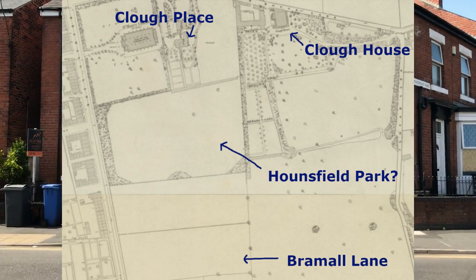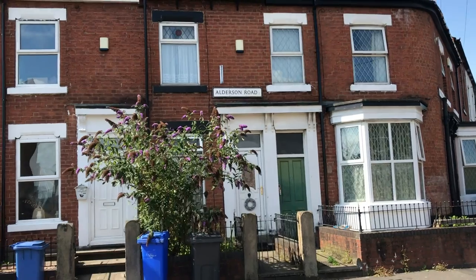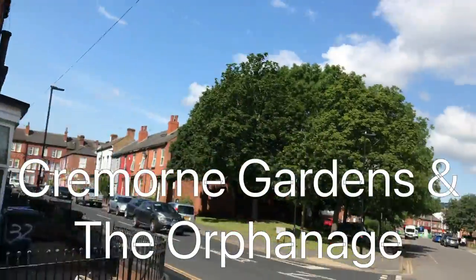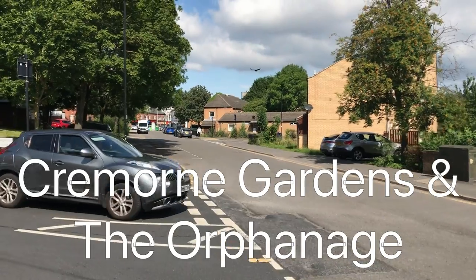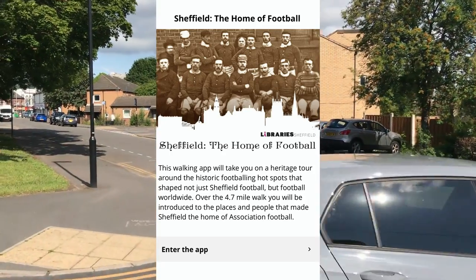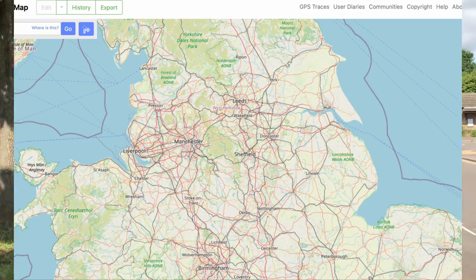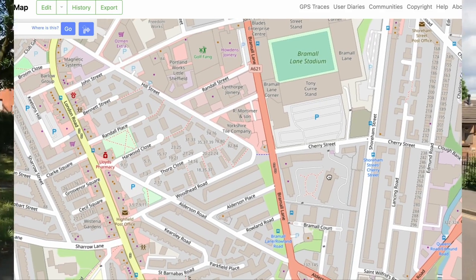I believe Houndsfield Park was here in the grounds of the Houndsfield family who lived at the nearby Clough House. Milton and Wellington both played at Houndsfield Park. It seems there were also at least two more important very early football grounds I failed to mention in the earlier video — the Cremone ground and the Orphanage. These very significant grounds are described more fully in an excellent walking app produced by historians at Sheffield Libraries. The app is of course called Sheffield, the Home of Football. Let me try and explain more, but first let's have a look at where we are.